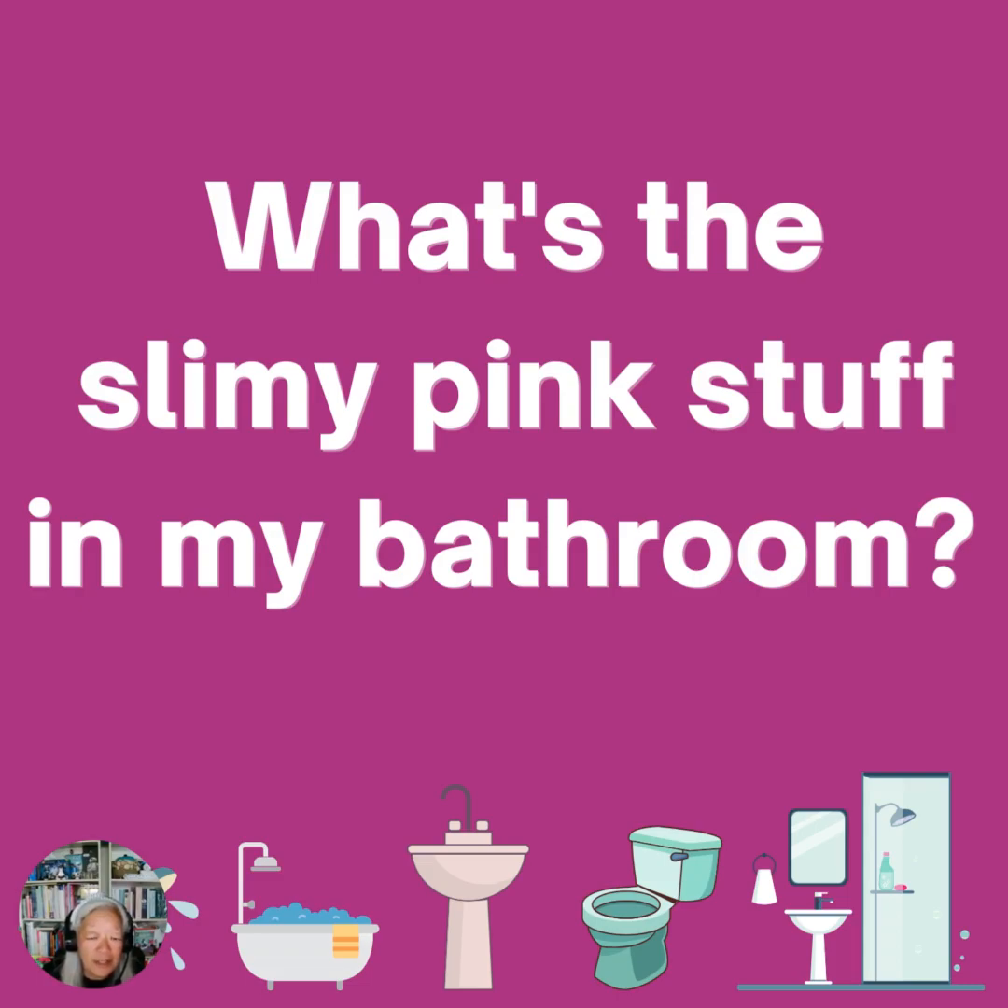Have you ever wondered what that slimy pink stuff is that's in the bathroom? You find it in the bathtubs, your sinks, and your toilets?